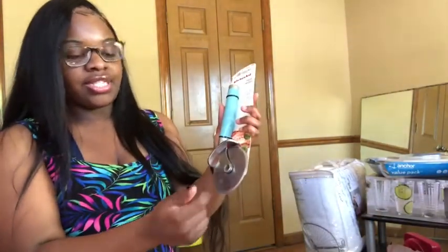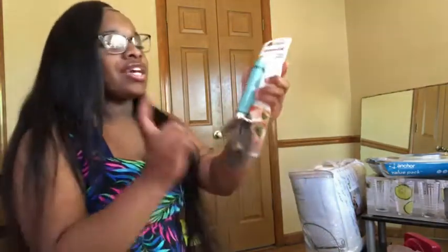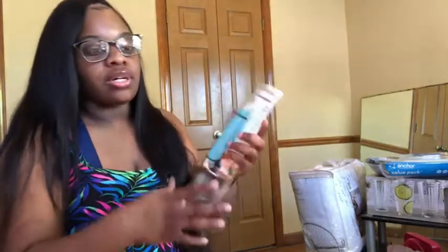I also got this little pizza cutter. If y'all know me, I love making homemade pizza with ground beef and cheese — it's so good. I needed a pizza cutter because everybody needs one. You can make your own pizza instead of going to Little Caesars.